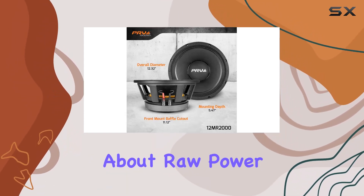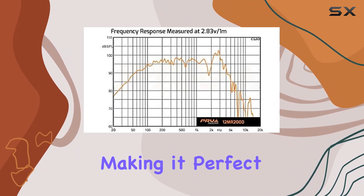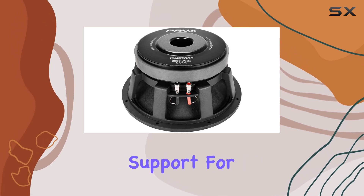But it's not just about raw power. The 12MR2000 delivers exceptional sound fidelity, making it perfect for high-power 2- or 3-way systems and providing excellent vocal support for stage monitors.